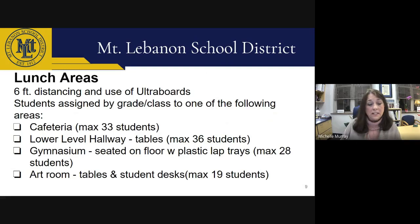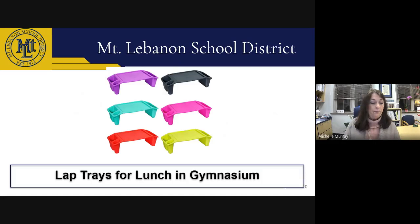To comply with the required six feet of distance between students who are not masked — as when eating — we've identified some non-traditional spaces for lunch. Students will be assigned to one of four areas by grade and class: the cafeteria, the gymnasium, the lower level hallway, or the art room. All students will use barrier boards while eating. Tables and chairs will be set up in the lower level hallway and students will eat picnic style in the gymnasium with plastic lab trays. All students will be asked to clean their lunch area using sanitizing wipes. Students are asked to prioritize eating, put masks on before chatting in soft voices, and may bring a book to read when finished.